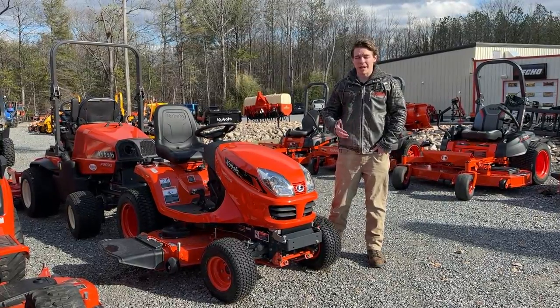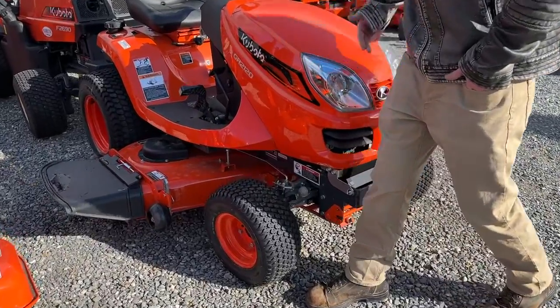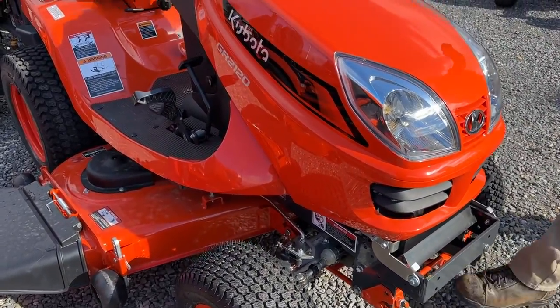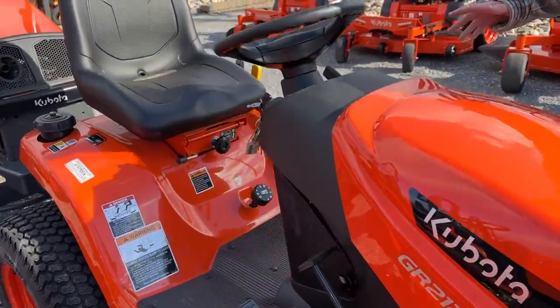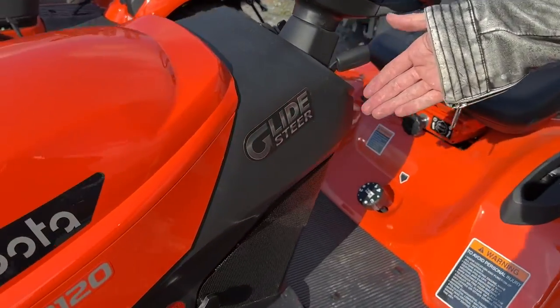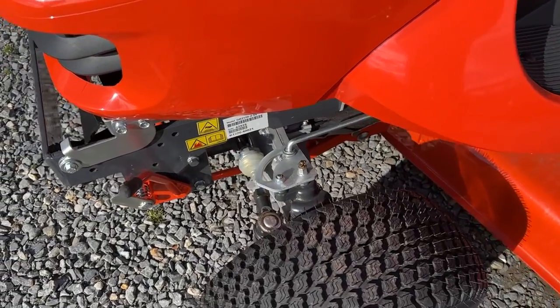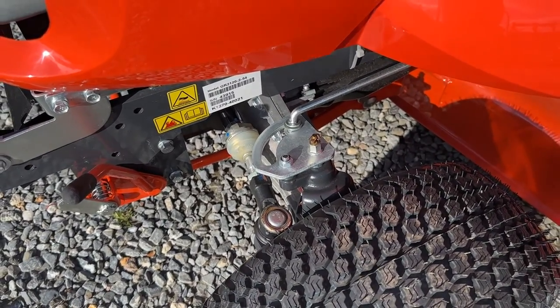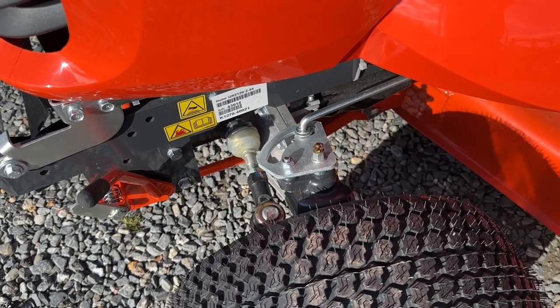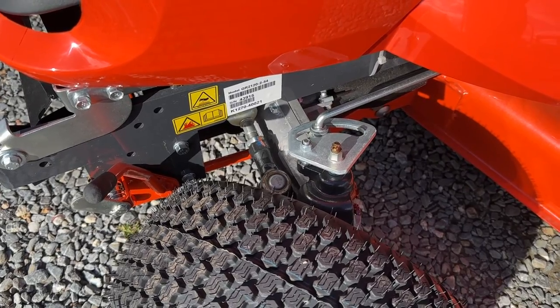Probably one of the best features on the GR Series is what's called the glide steer. It says 'glide steer technology' on the side of the hood. The glide steer refers to the way that it turns. I'm going to start the machine up real quick because it has power steering, and when I turn this, you can see how that pivot piece moves in the slot.